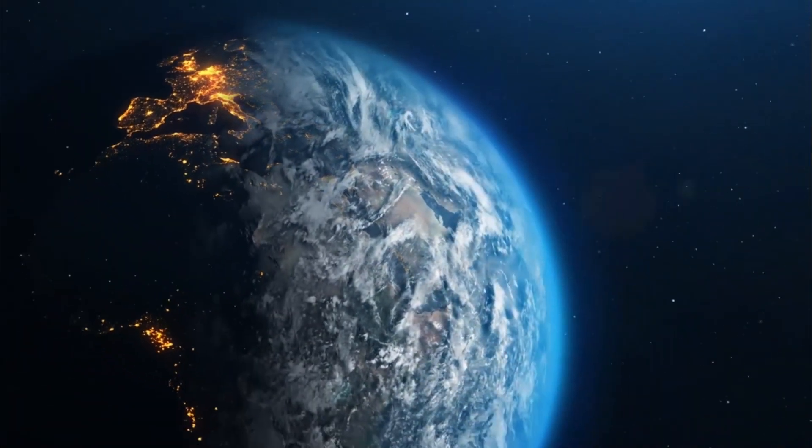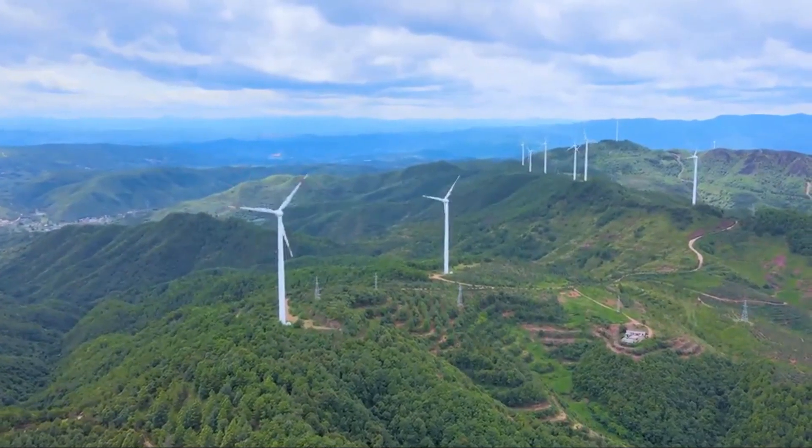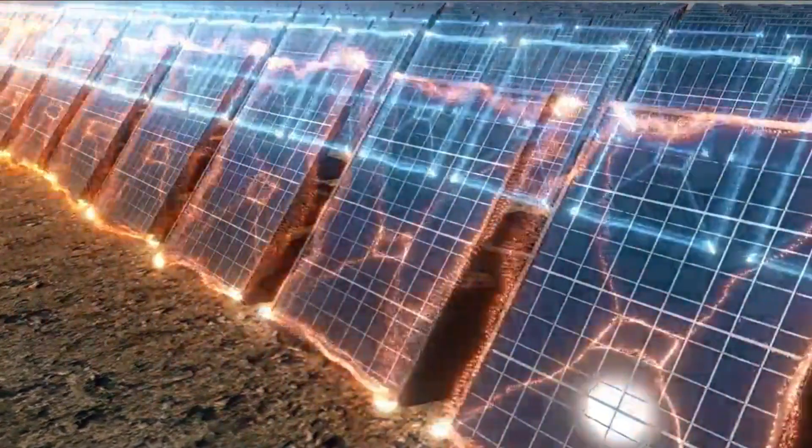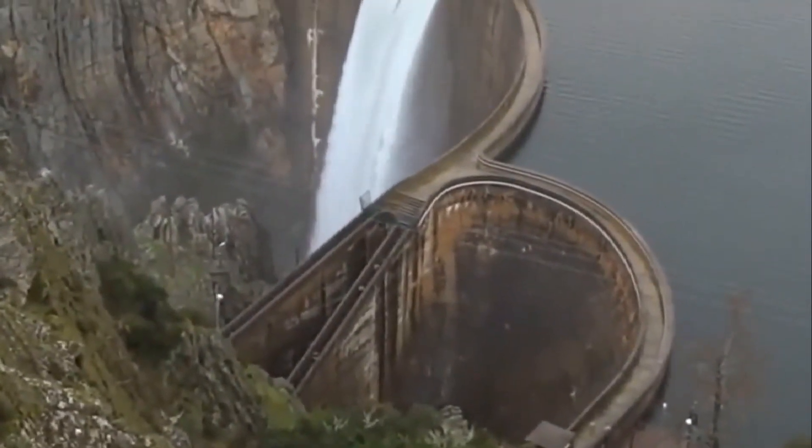Looking at our blue earth from space, energy is everywhere. Smart humans use wind turbines to convert wind energy into electricity, solar panels to convert solar energy into electricity, dams to convert potential energy into electricity, and so on.